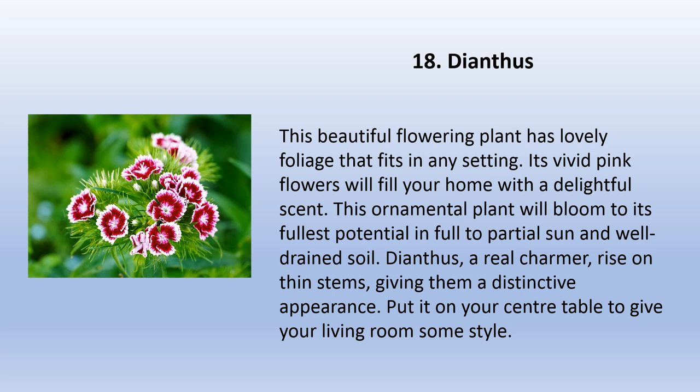Dianthus is a beautiful flowering plant with lovely foliage that fits in any setting. Its vivid pink flowers will fill your home with a delightful scent. Plant this ornamental plant in full to partial sun and well-drained soil. Dianthus rises on thin stems, giving them a distinctive appearance. Put it on your center table to give your living room some style.